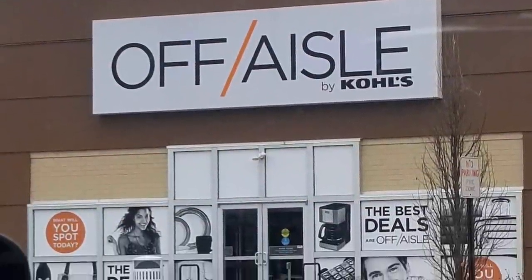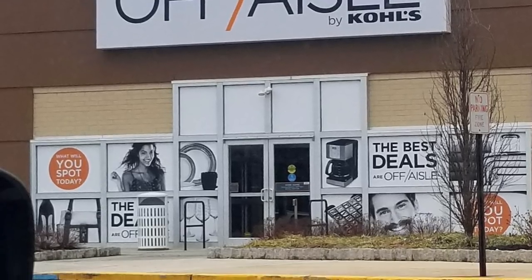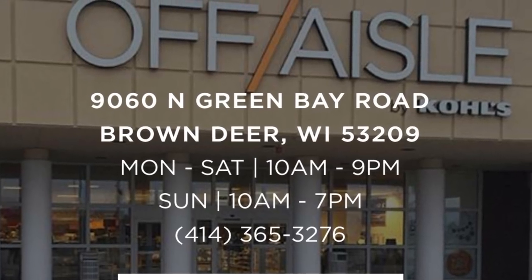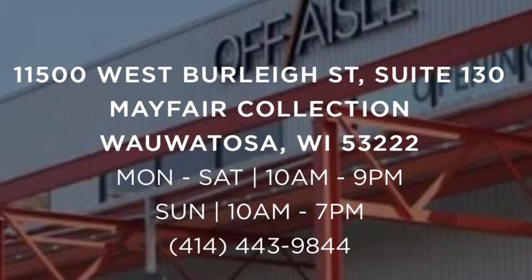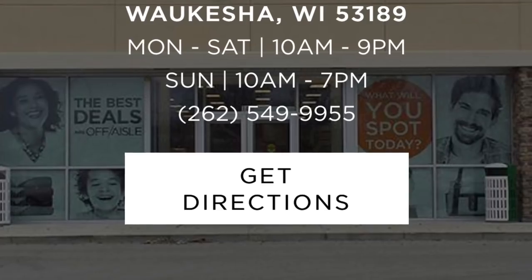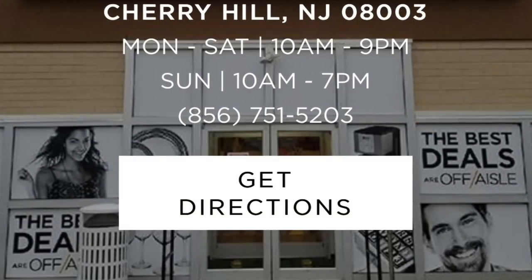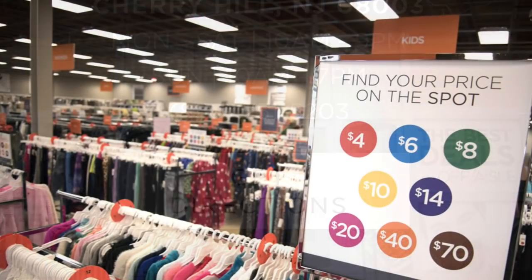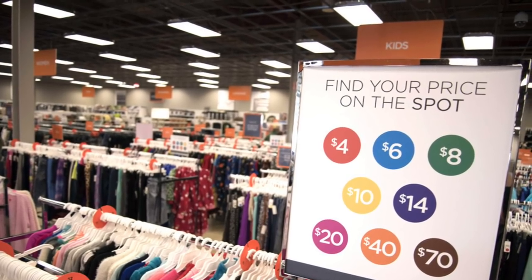Hey guys, it's the Frugal Nista. Got a notification on my phone that Off Isles, Kohl's Outlet Store was having a major sale. Now when I featured this store my last go-around, a few of you told me that you might be near one. So what I decided to do was go on their website and show you guys exactly what stores were where. They have three stores in Wisconsin and one store in New Jersey. If you are 45 minutes or less away from these places, I suggest you go because the prices are off the chain.